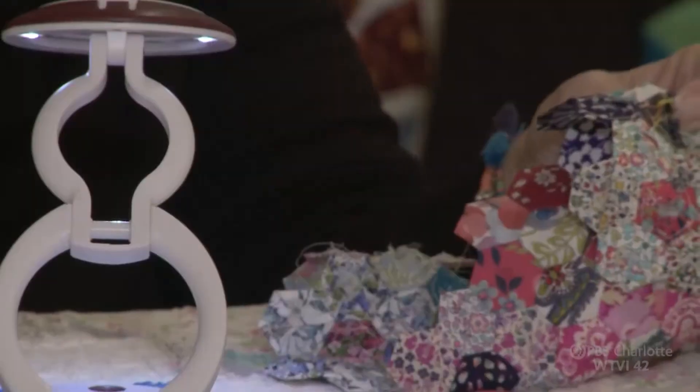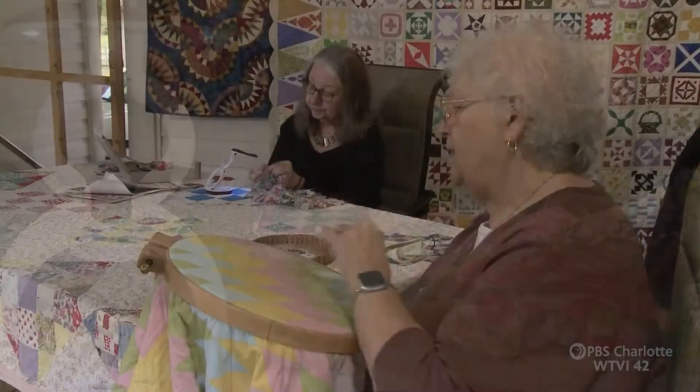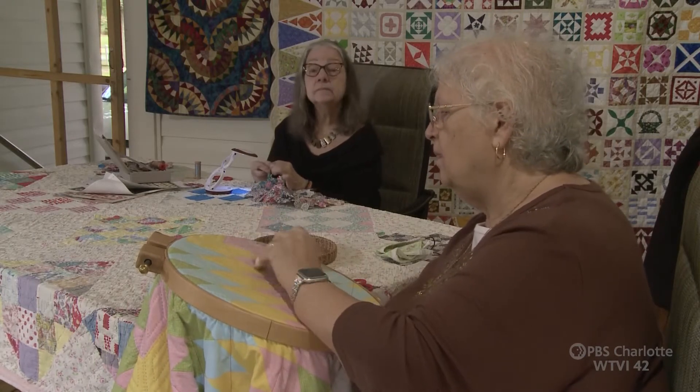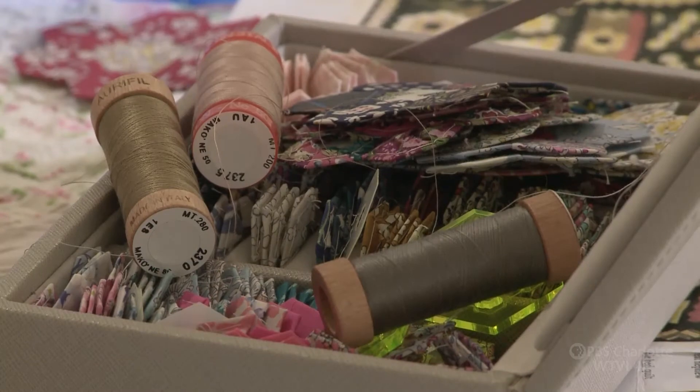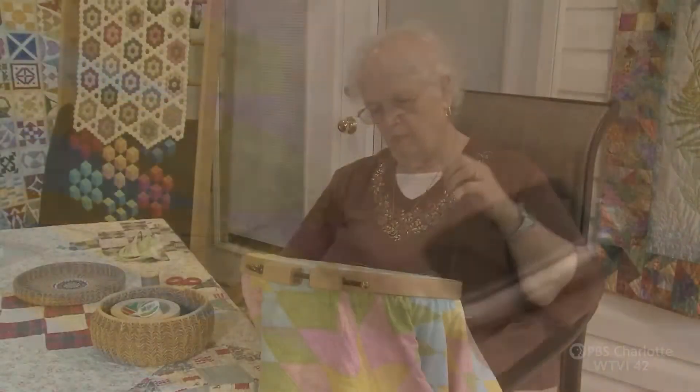These days, Jane is a member of two local quilting guilds and shares her years of knowledge at various quilt shows. Her longtime friend and fellow guild member Teresa Justice was first exposed to quilting by her mother, but it wasn't until the 1990s when she got serious about the craft. She likes to think of herself as a traditional quilter.